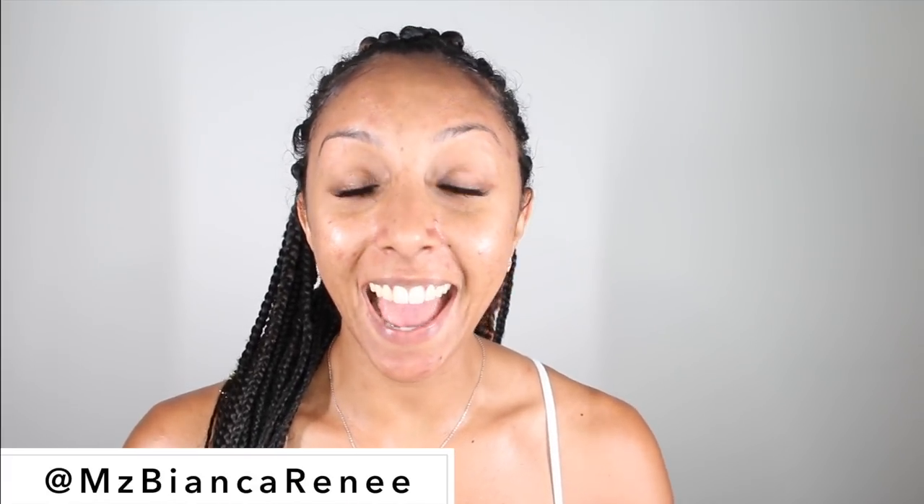I'm Bianca Renee and you're watching Bianca Renee Today. Today you're getting two videos — this is part two of my skincare updated routine. If you haven't watched part one yet, you might want to watch that one first and then come back to this video.